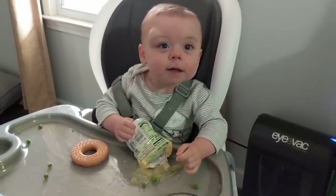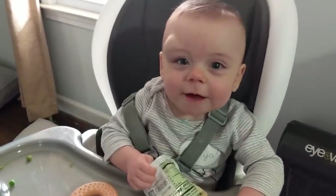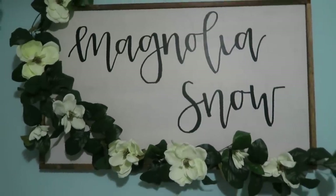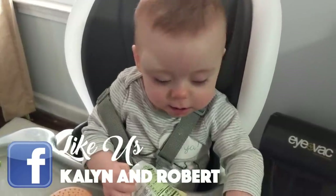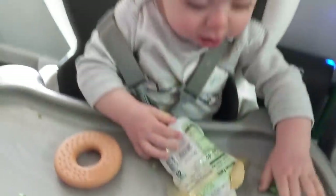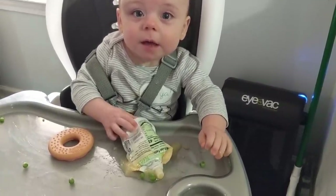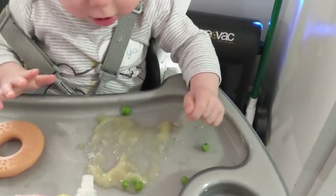Hey baby! I couldn't find the vlog camera but I had to vlog this, so I'm using the phone. What are you doing? You making a mess? Yeah, you're making a mess. You were doing really good eating your peas, and then — so we're trying to get you to learn how to drink from a straw, so mommy got you these squeezy pouches so you can learn to squeeze and suck it.